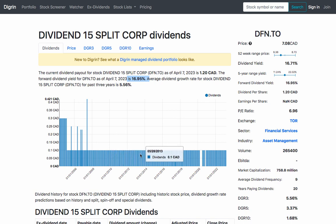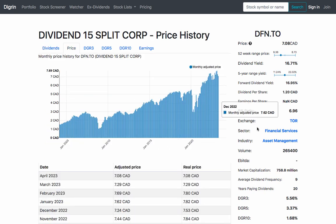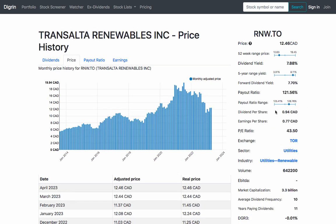When evaluating a company's dividend yield, it's important to also consider its price-to-earnings ratio. This ratio measures the company's current stock price divided by its earnings per share. A high P/E ratio may indicate that the stock is overvalued, which could negatively impact its future dividend payments.